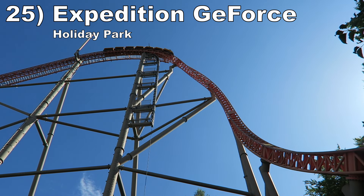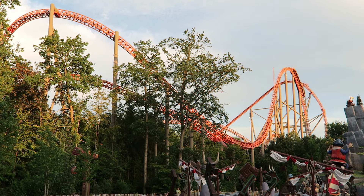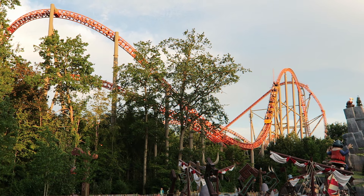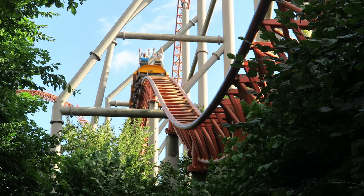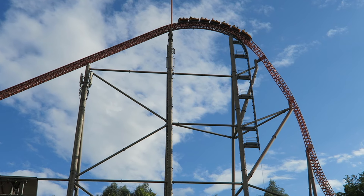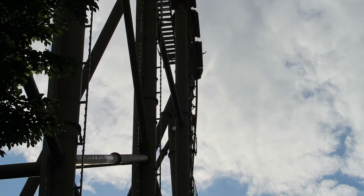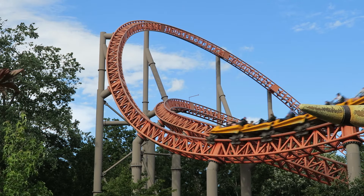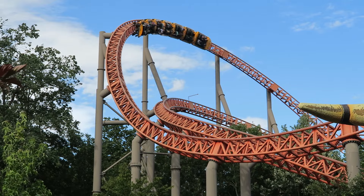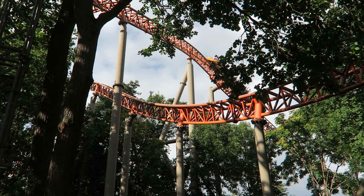Number 25: Expedition GeForce at Holiday Park. This Intamin mega coaster has some of the best sustained ejector airtime of any coaster — the camelbacks and bunny hills are glorious. The first drop is epic, offering powerful ejector airtime, and the twist also induces wild laterals. The middle section lets its foot off the gas slightly with a series of okay turns and overbanks, but the ride's nicely wooded setting helps compensate.